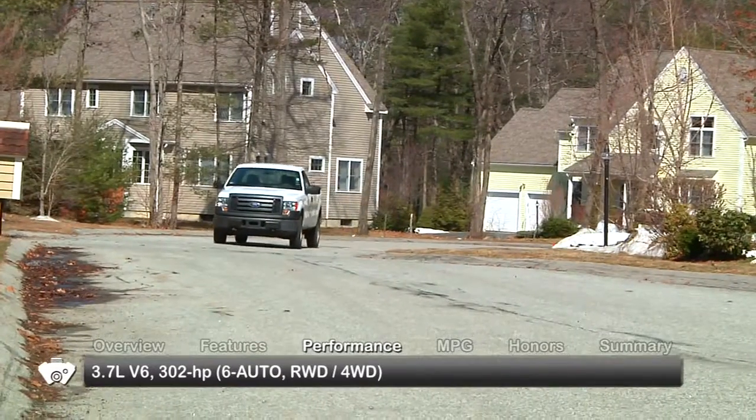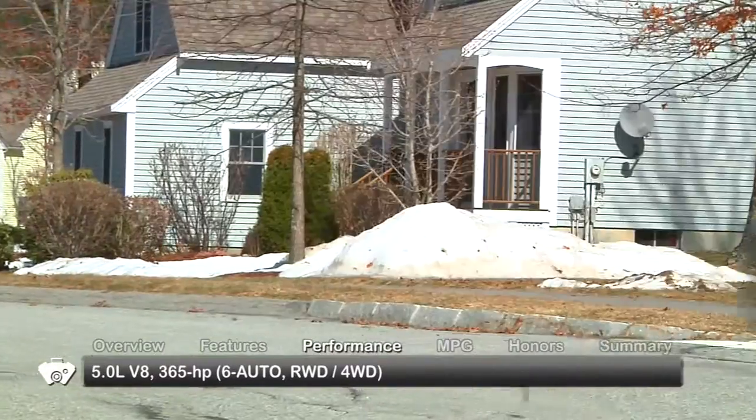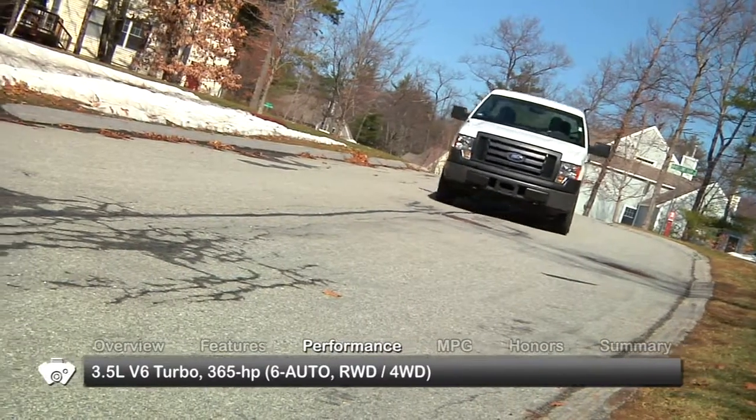Engine choices for the 2011 F-150 include a 3.7 liter V6, a 5 liter V8, and a 6.2 liter V8. The star of the lineup is a 3.5 liter turbocharged V6.